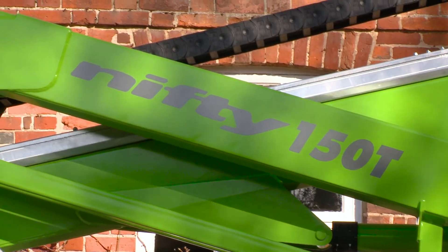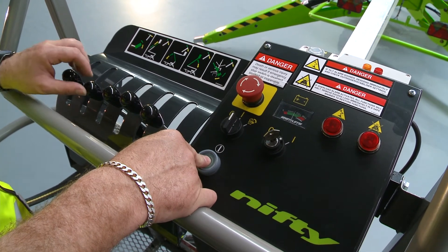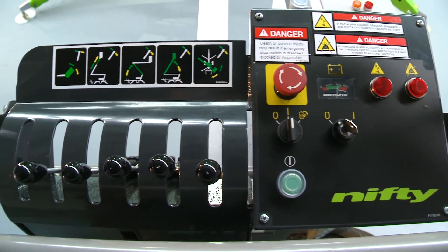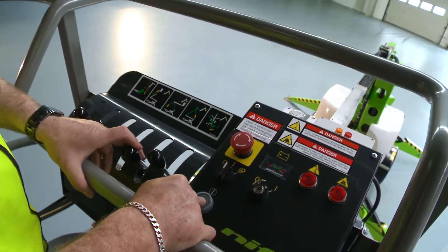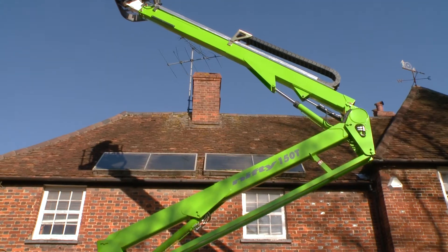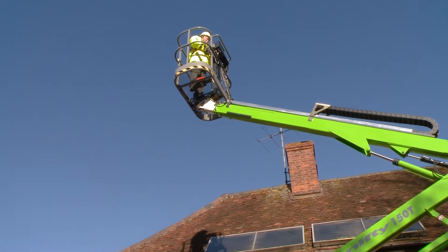Operating the Nifty 150T is easy. After turning on the cage control switch, simple to use fully proportional hydraulic levers control all boom movements. By simply raising or lowering the levers while pressing and holding the green power button or foot pedal, the operator can easily and accurately move each boom individually or together to position the cage.